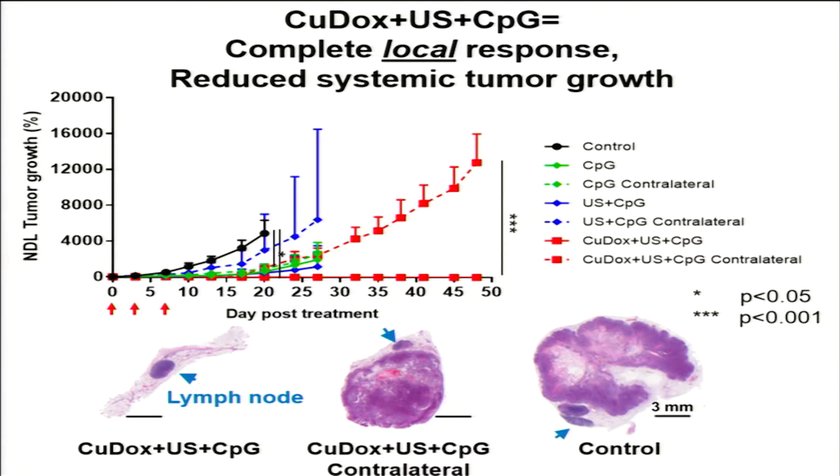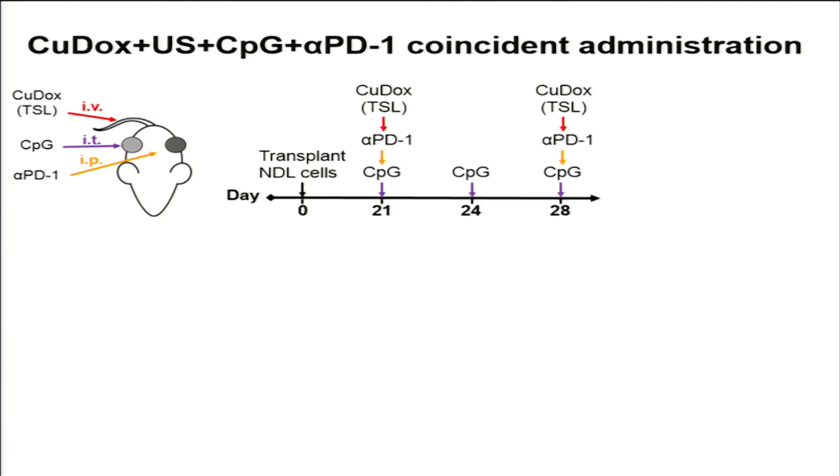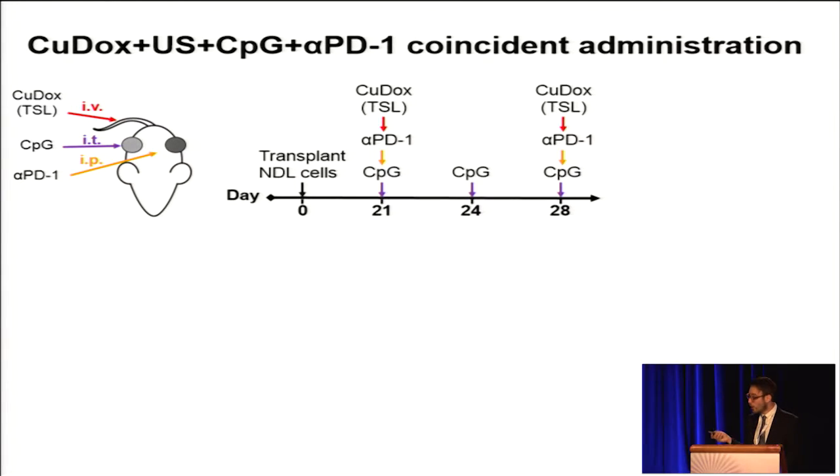From flow cytometry data, we found that there were T regulatory cells as well as MDSC cells located in the untreated lesion. Therefore, we developed a therapeutic protocol incorporating a checkpoint inhibitor to try to mitigate this, where we injected anti-PD-1 intraperitoneally with copper-dox temperature-sensitive liposomes and CpG two times over the course of a week. Unfortunately, only three days after treatment, this was an extremely toxic modality, and 50% of our animal cohort died.